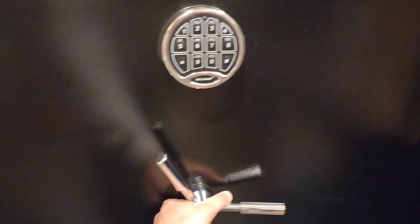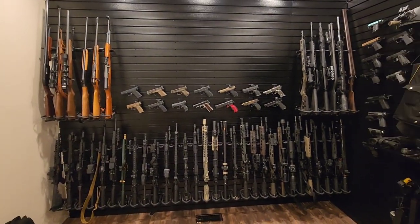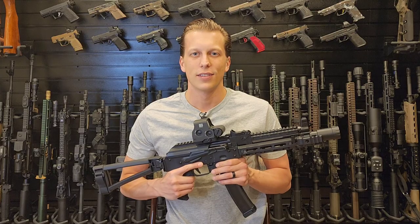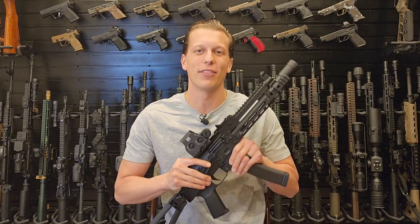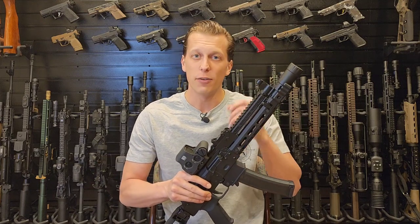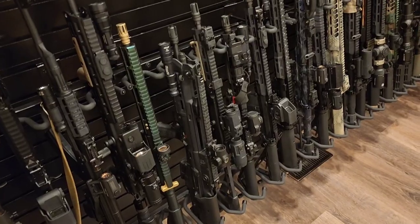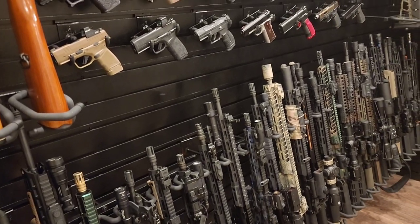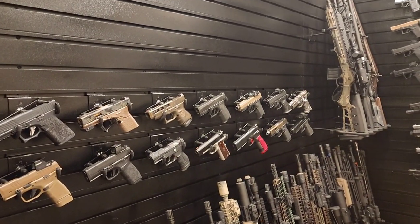Today we're going to be going over the new vault room. This is the vault room and I am so excited about this because this has been something I have been planning for about two years now, and it's honestly way cooler than I ever expected it to be. You can do all the planning in the world but until it is actually here you really can't imagine how awesome it's going to be. This has been a dream come true for me.